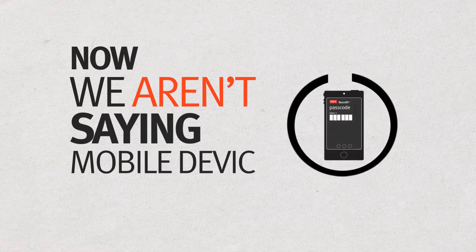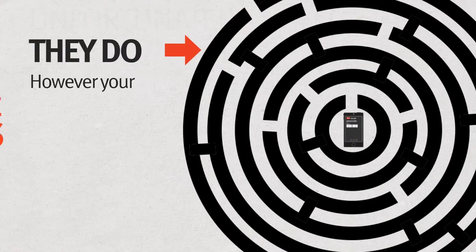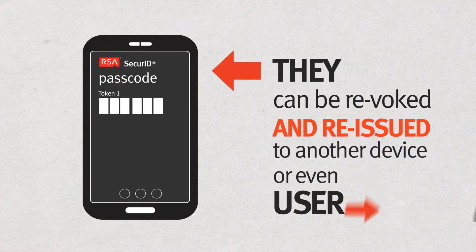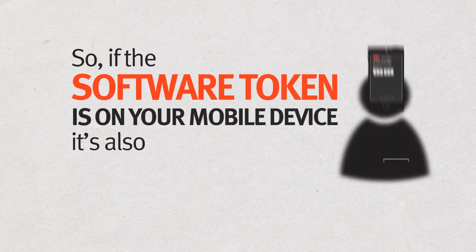Now we aren't saying mobile devices don't get lost — unfortunately, they do. However, your software tokens don't disappear with them. They can be revoked and reissued to another device or even user. So if the software token is on your mobile device, it's also, well, on you.